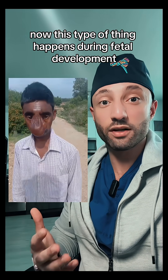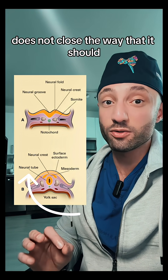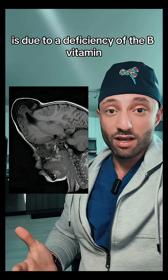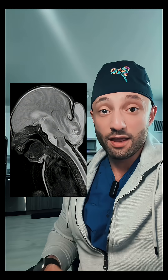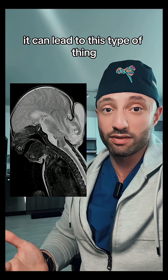This type of thing happens during fetal development. It's when an embryological structure called the neural tube does not close the way that it should. One of the reasons that something like this can happen is due to a deficiency of the B vitamin known as folate. If there's a decreased amount of folate during a specific portion of development, it can lead to this type of thing.